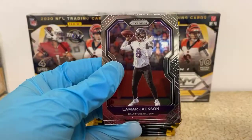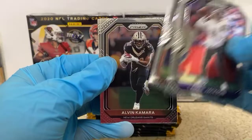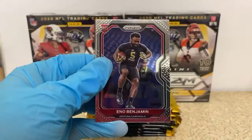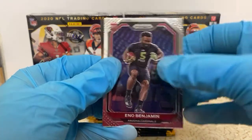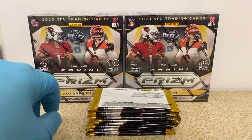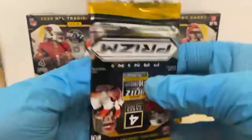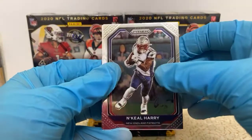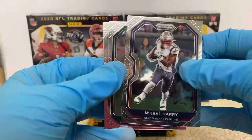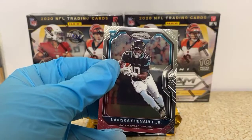Lamar Jackson, David Montgomery, Alvin Kamara, and Eno Benjamin rookie for the Cardinals. Nakil Harry for the Patriots, Fletcher Cox, Tyler Higbee, and a Laviska Shenault Jr. rookie.